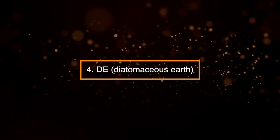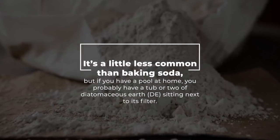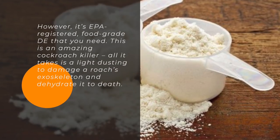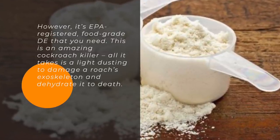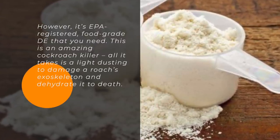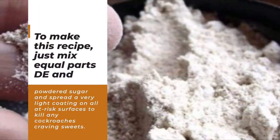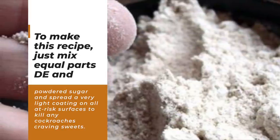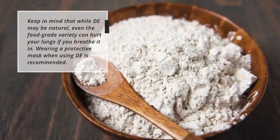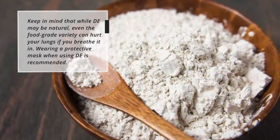4. Diatomaceous Earth (DE). It's a little less common than baking soda, but if you have a pool at home, you probably have a tub of diatomaceous earth sitting next to its filter. However, it's EPA-registered food-grade DE that you need. All it takes is a light dusting to damage a roach's exoskeleton and dehydrate it to death. To make this recipe, mix equal parts DE and powdered sugar and spread a very light coating on all at-risk surfaces to kill any cockroaches craving sweets. Keep in mind that even food-grade DE can hurt your lungs if you breathe it in, so wearing a protective mask is recommended.